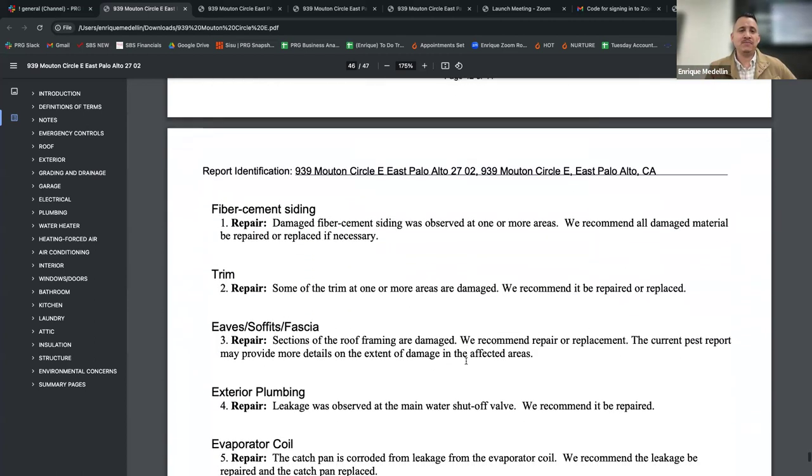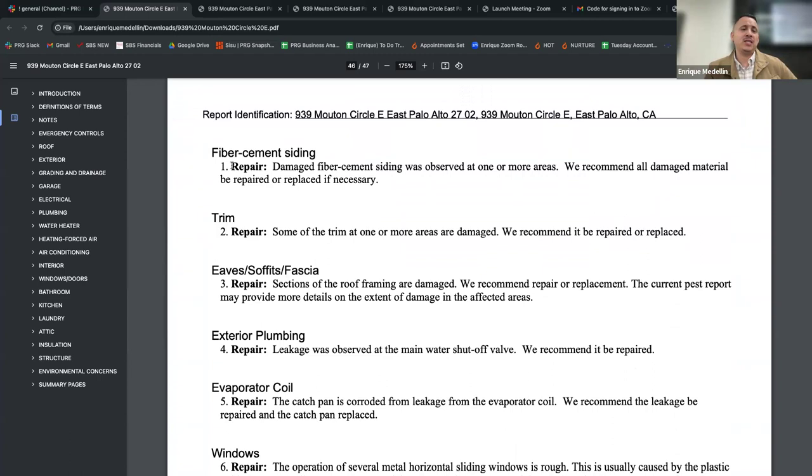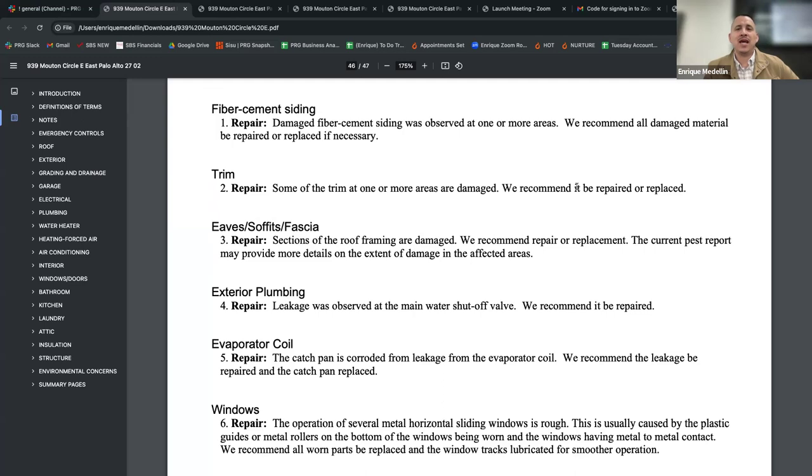The summary is everything the inspector identified that you should look at more closely. This lets you quickly see what you're working with; then you can go to the individual section for more detail. Scrolling through the summary: damaged fiber cement siding — not a major item for a 20-year-old home. Some trim damage at one or more areas — cosmetic, not a deal killer. Eve soffits or fascia sections of the roof framing are damaged — the pest report may provide more details. That's something to pay a little more attention to depending on how much there is.